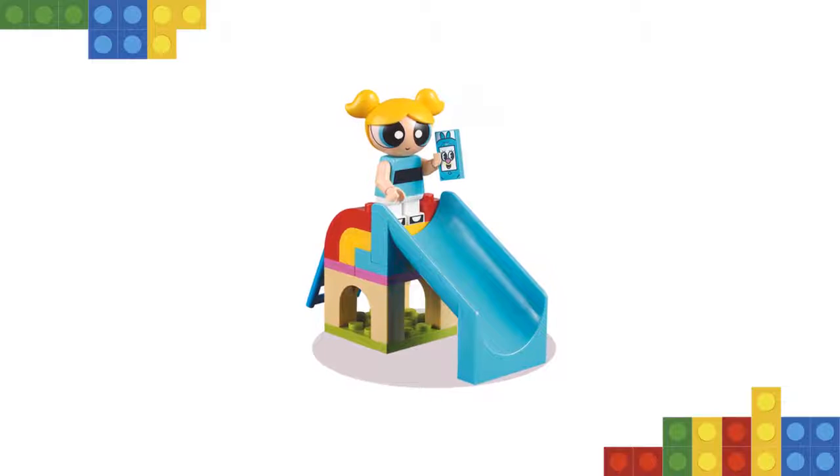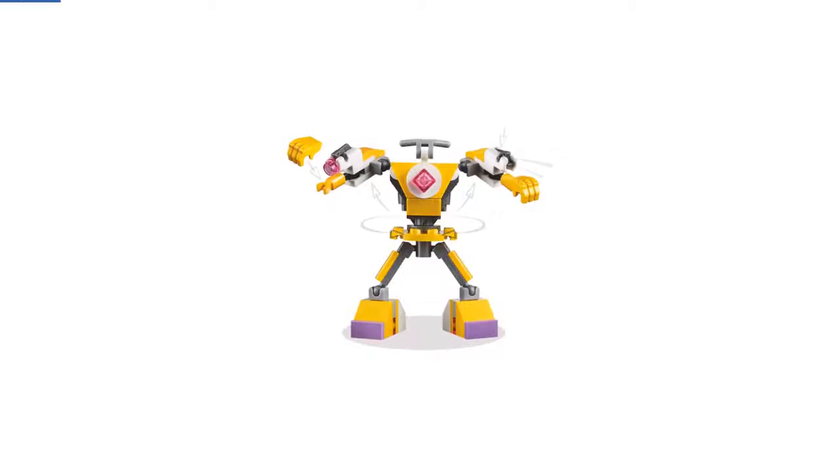Features a fully posable, flexible mech suit with removable power gloves, two stud shooters and space for a minifigure.